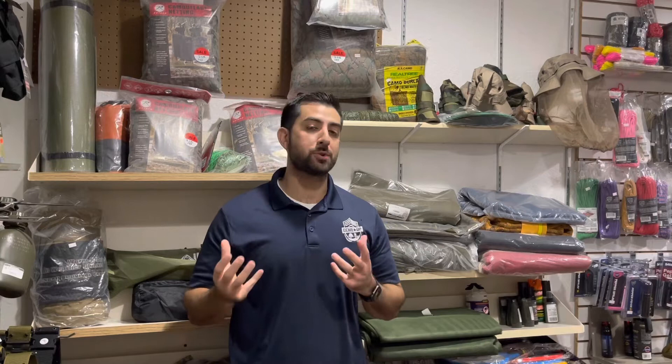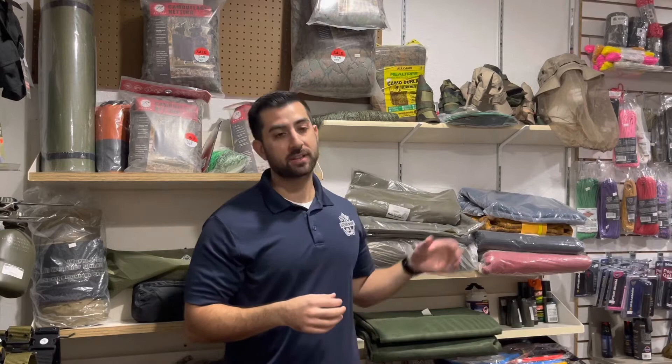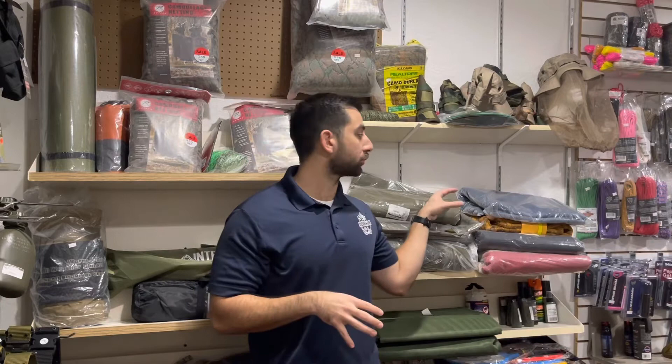Hey guys, it's Amr here with Gear Up, and I am currently standing in our survival outdoor camping room. Even though we have different rooms, military surplus is really spread throughout. But today we are going to be talking about wool blankets, government issued wool blankets, as well as mil-spec type wool blankets and things of that nature. Wool blankets are actually a great survival gear item to possess, and we're going to talk in detail about the history as well as the ways they can be utilized for survival uses.